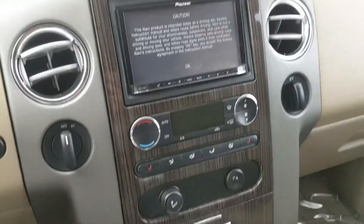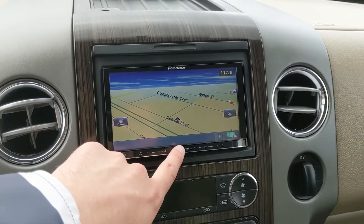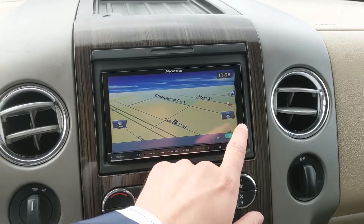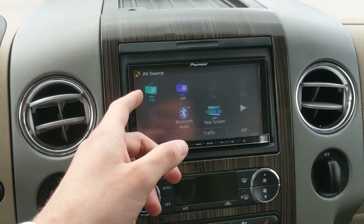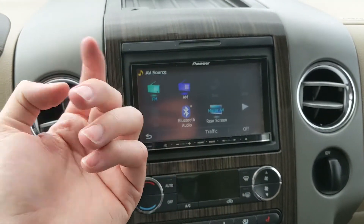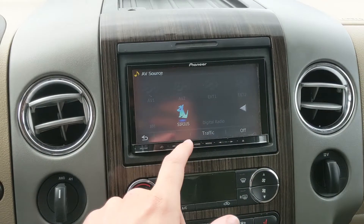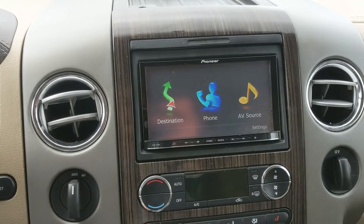Moving on to your center infotainment screen, which is an aftermarket Pioneer stereo with a touchscreen and navigation capabilities. You have radio, USB, Bluetooth, and auxiliary inputs, as well as Sirius satellite radio, so you have quite a few options for whatever you want to listen to.